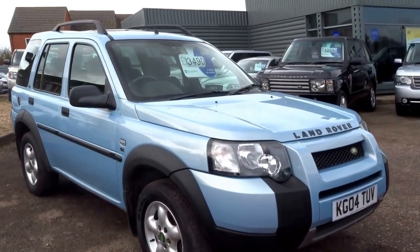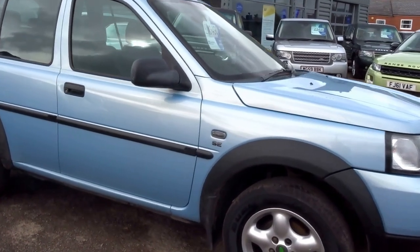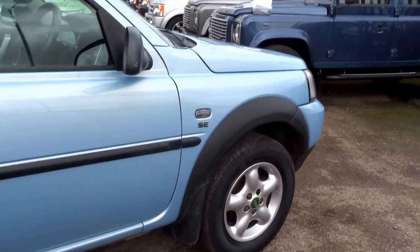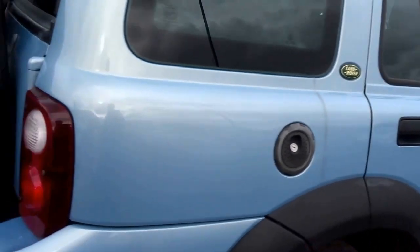On Sunday we took this vehicle in as part exchange. It's a Land Rover Freelander 1, 2.0-litre TD4 SE spec. I'm going to do a short presentation on the vehicle.